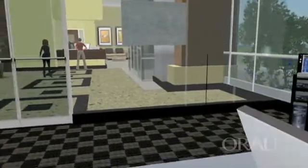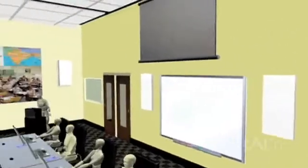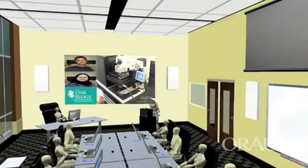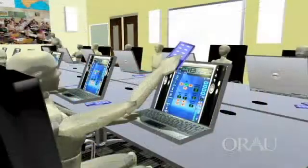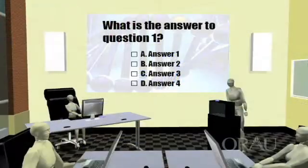The classroom brings real research into the learning environment and enables participants to interact using the latest information communication technologies. For example, participants can communicate directly with Oak Ridge National Laboratory scientists through video conferencing capabilities, webcasting, or even by remotely operating microscopes or other scientific equipment physically located at the lab. The same technology also allows students to compare data samples with scientists at other national labs or even with other students halfway across the globe.